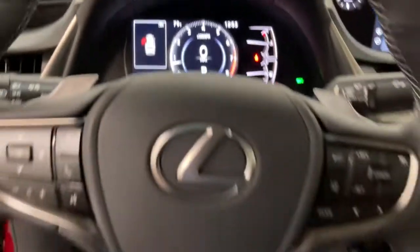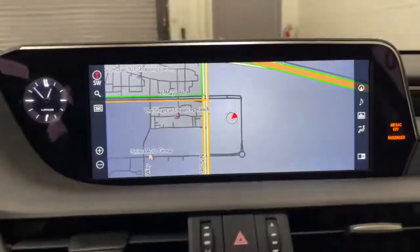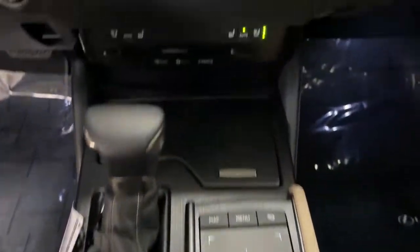These are just some of the great options this vehicle comes with: electronic stability control, rear spoiler, rain-sensing wipers, trip computer, bucket seats, power windows, four-wheel disc brakes, and power steering.